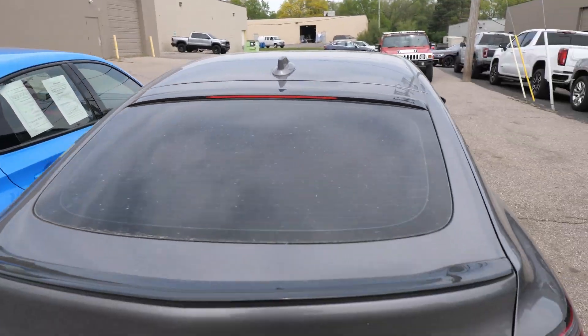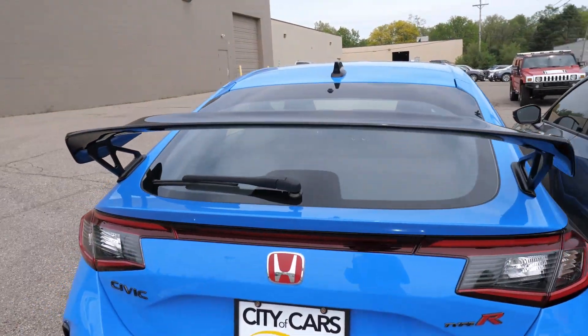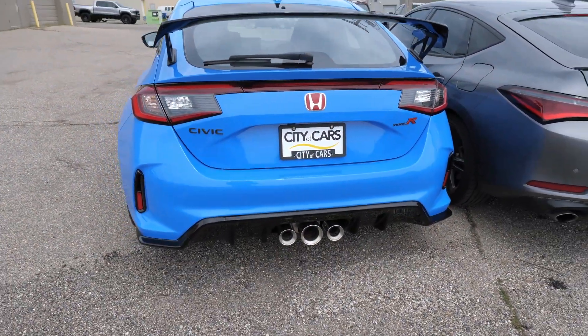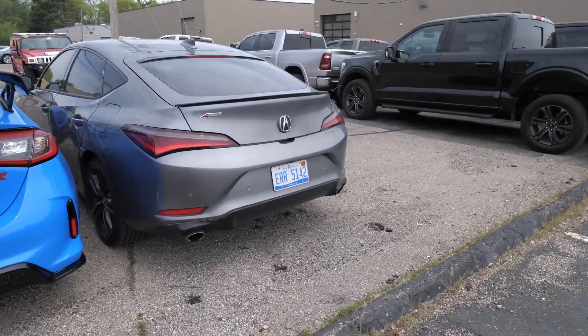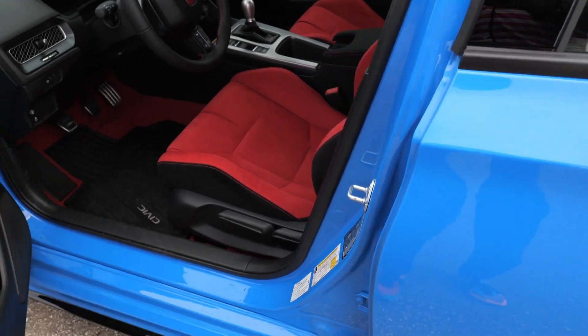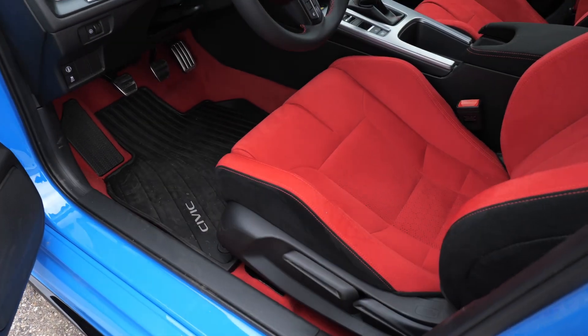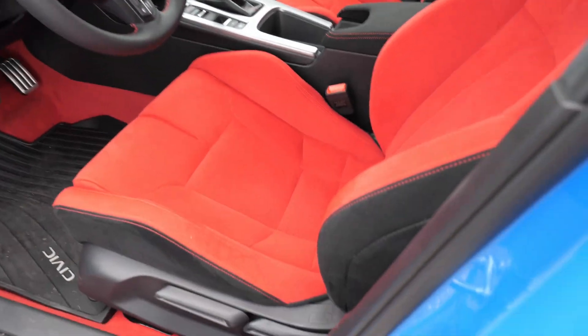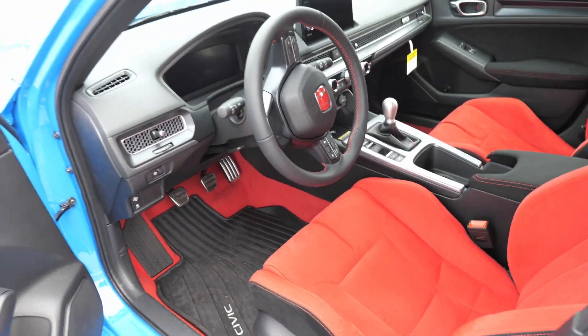I'm not sure if the Integra Type S has a rear wiper — I know the Civic Type R does, and they didn't put one on the standard Integra for some reason. Check out that tri exhaust though — my car's got dual. Another thing the Integra Type S has that the Civic doesn't: power driver's seat with memory settings. You don't get that in the Civic Type R.